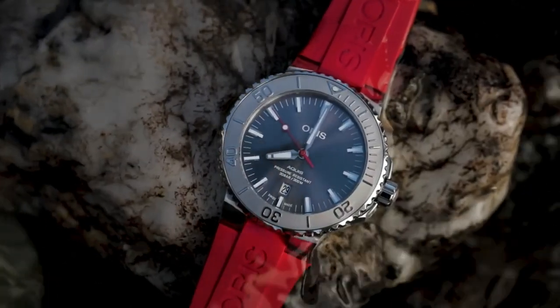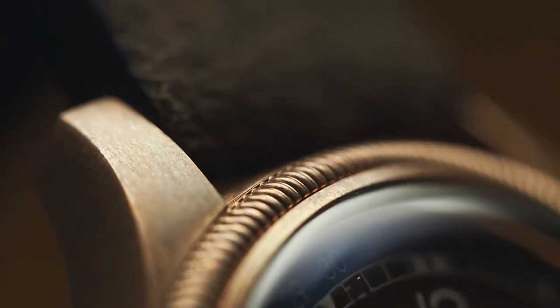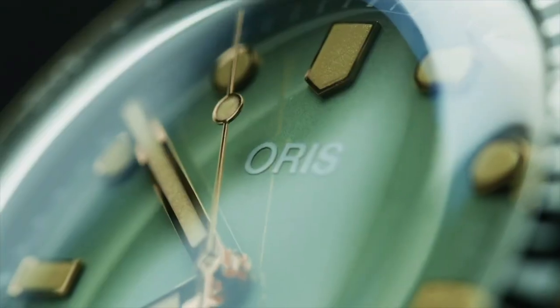Hello friends! If you're looking for the best new Oris watches for men based on specifications, you're in the right place. All the watches buying links are given in the video description. Please like, comment, and subscribe to my channel for more videos, and press the bell icon button for new video notifications.